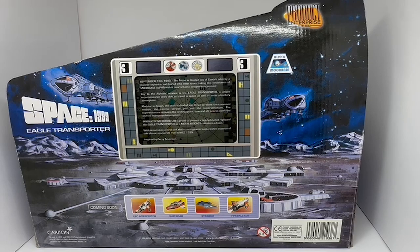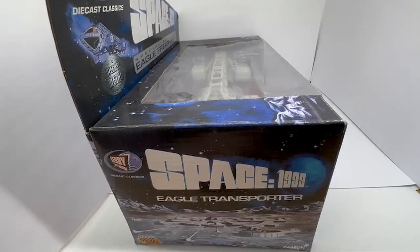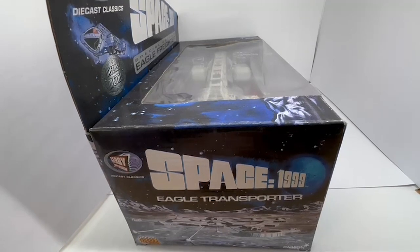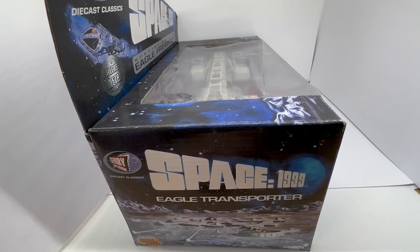Now I'm going to turn the box around and have a look at the images on the side of the box. This is the side of the box — there's not a great deal to see here. It's got the Gerry Anderson logo, Space 1999, Eagle Transporter, and an image of Moonbase Alpha, along with the Product Enterprise and Carlton logos. Let's open the box and get the model out for a detailed view.